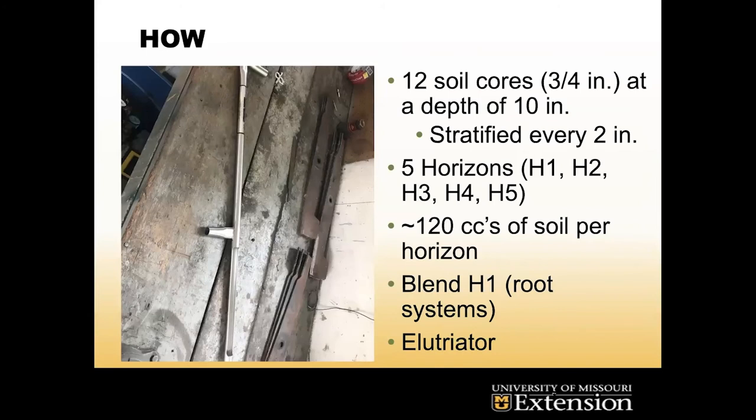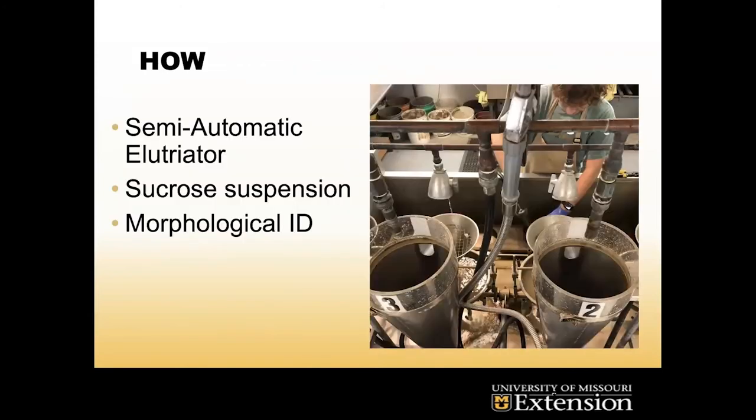We take the samples to the elutriator in the soybean cyst nematode lab — it's a semi-automatic elutriator, great for pulling out all different types of nematodes. Once we've removed them from the sieves, we do a sucrose suspension, which is a common method used in nematode isolation. Then we ID them on different morphological traits — looking for lance, ring, sting, or free-living nematodes. Ring nematodes have segments going down them; lance are a lot bigger with a longer, more defined stylet.